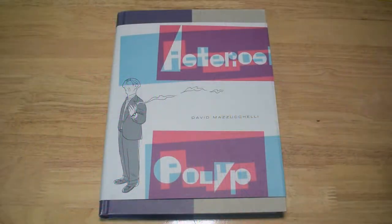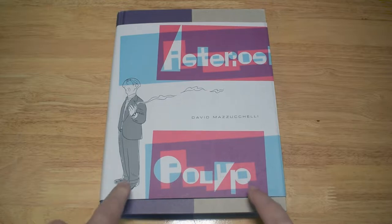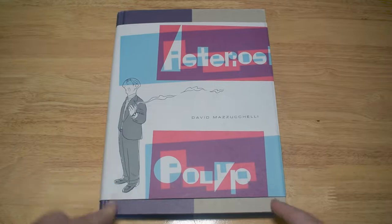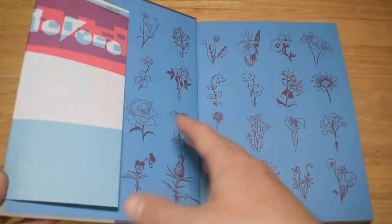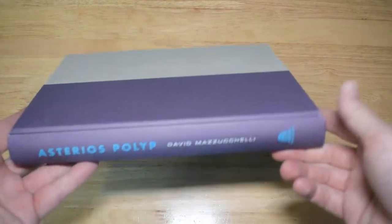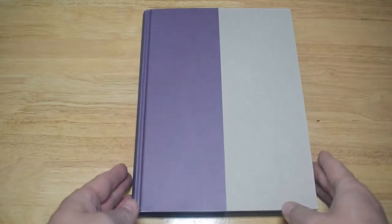Hello and welcome to Off My Shelves. This is another haul, and we're starting off this time around with Asterius Polyp by David Mazzucchelli. This is a book I've been meaning to get for absolutely years. I've known of its existence since it came out and literally taken forever getting around to purchasing it. But thankfully it was my birthday and my daughters bought it for me because they knew I'd been eyeing it up for ages.